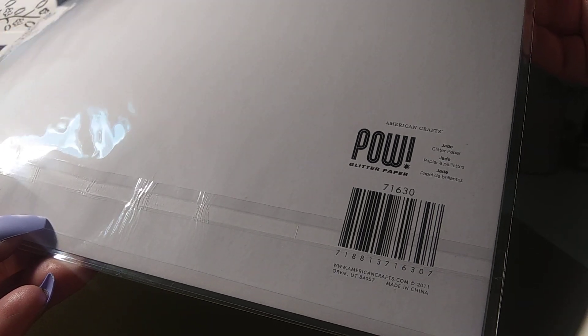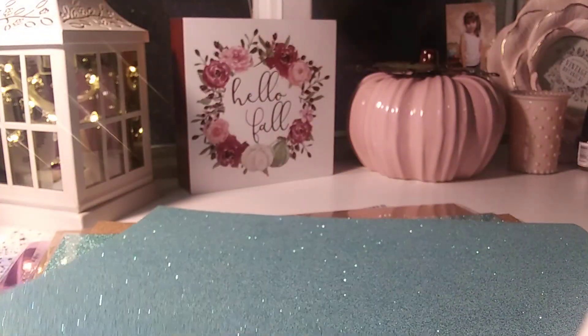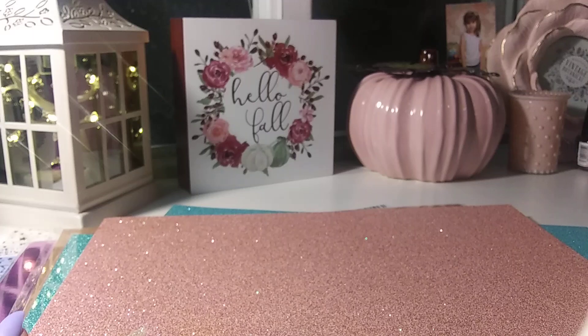I also picked up this really pretty — Pow glittered paper in jade. And then this one — and these are all non-shedding. And then I just got a pink glittered and cotton candy. So pretty. I actually think I had that one. And that is the open card stock choices.